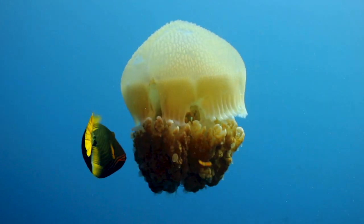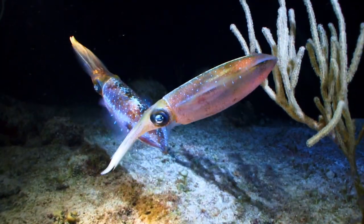Biomimicry is bio being life, mimicry to imitate. It's this process of nature-inspired design. For most of human existence, we always mimicked nature.